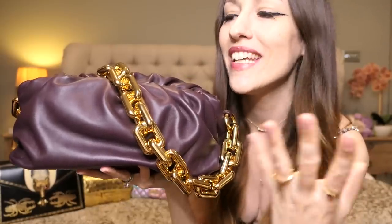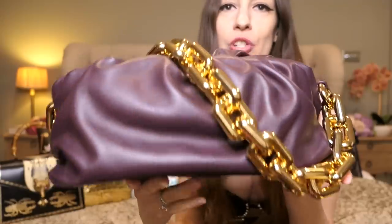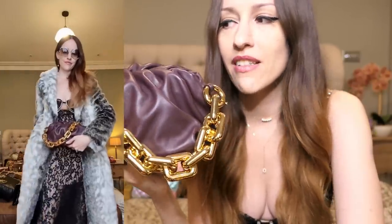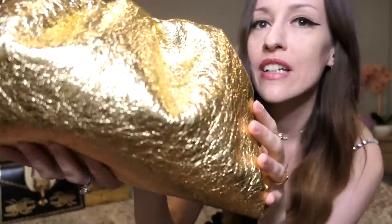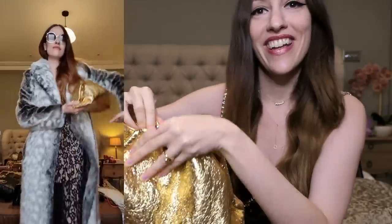Let's move on to Bottega Veneta. This is my Bottega Veneta chain pouch — I really love this one. The color is so me: a dark rich warm aubergine, eggplant purple. It comes with this beautiful golden chain. It's actually quite a comfortable bag when you wear it — the chain is heavy but sits nicely on your shoulder and doesn't hurt. Then we have my Bottega Veneta regular pouch in the regular size. It's gold crinkled leather, really really love it, stuffed full with kitchen roll, and it has a magnetic closure.